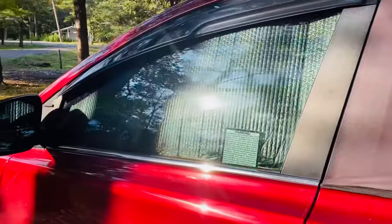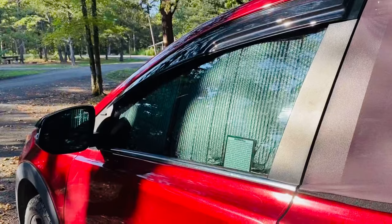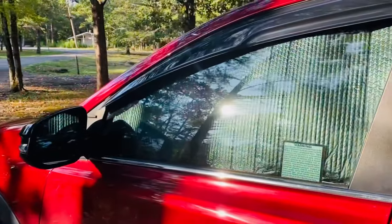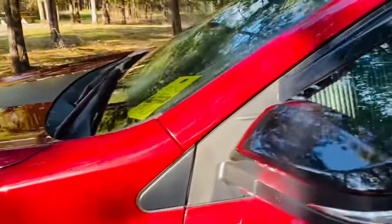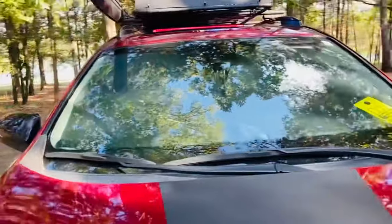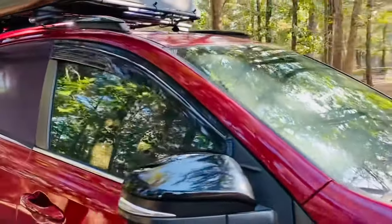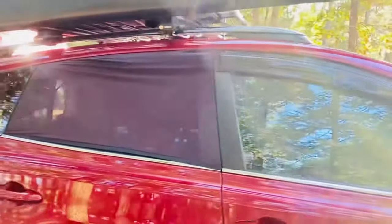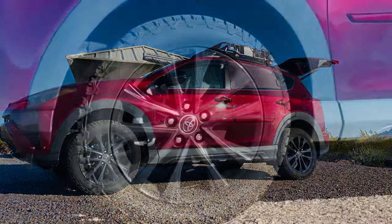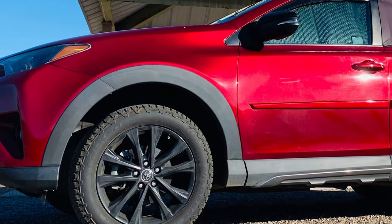As far as privacy, I have Reflectix in all the windows — I did cut them to the size and shape of each window. One side I kept the original color; on the other side I spray painted it black. I prefer that for nighttime so it keeps the windows darker. In the front I have a windshield sunshade. One thing I upgraded in this car were the tires — I installed four all-terrain tires. These are the Falcon Wild Peak and they have been great.